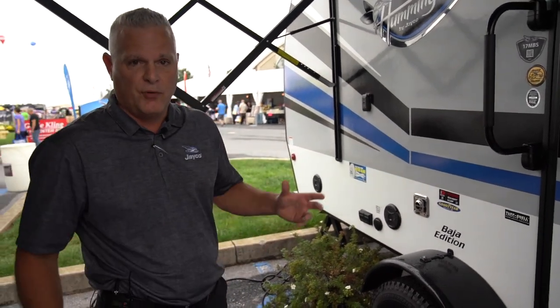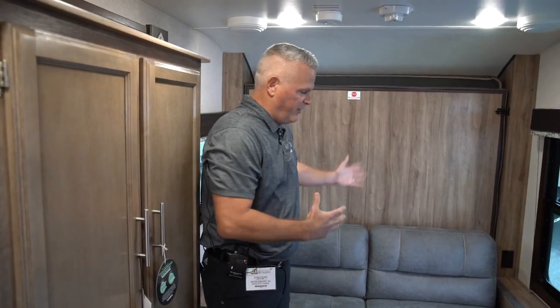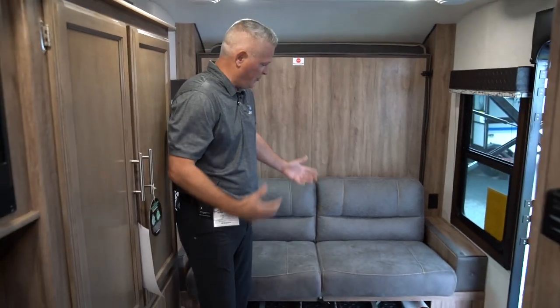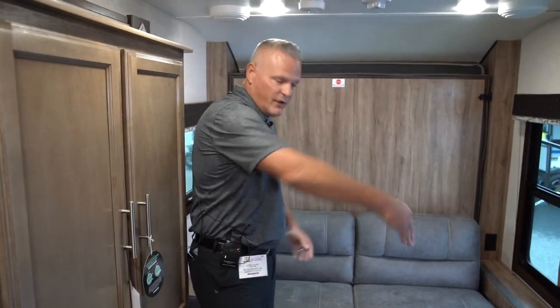We'll step inside here and show you a couple of new features of the 17 MBS. One thing we're really excited about with the interior is that this is a Murphy bed model. You just do not see a sofa in these teardrop models, and especially having this Murphy bed you have the vertical bed, so you have some area to walk around.